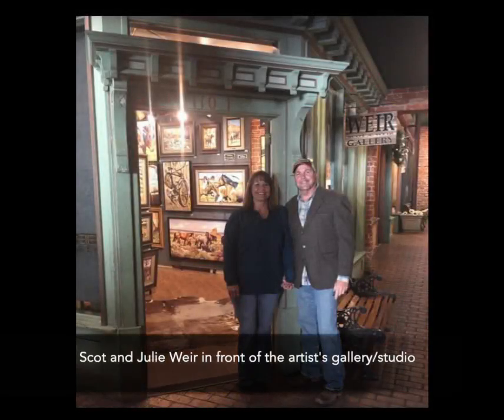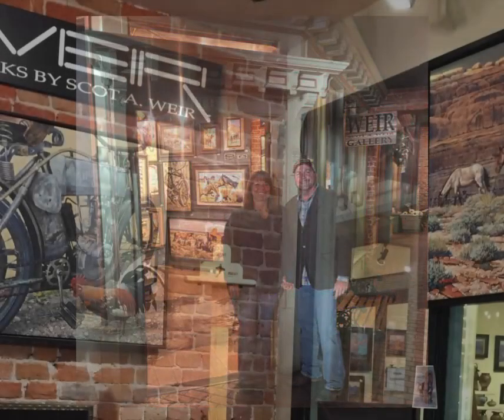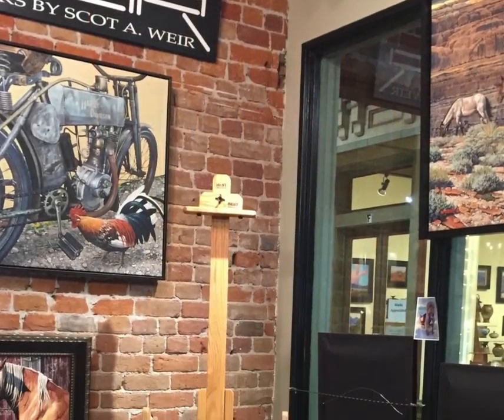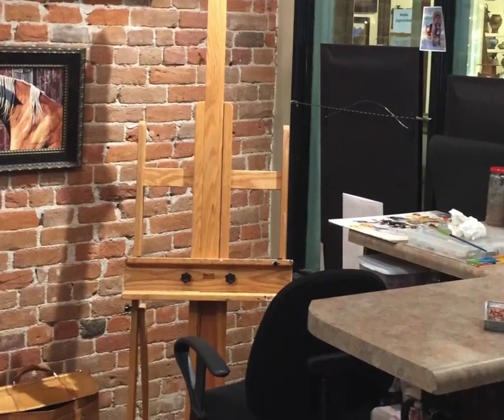Hello, my name is Scott Weir, and I'm a Western and Wildlife artist from Prescott, Arizona. I have a gallery slash studio here where I display my work and paint in front of the public practically every day.